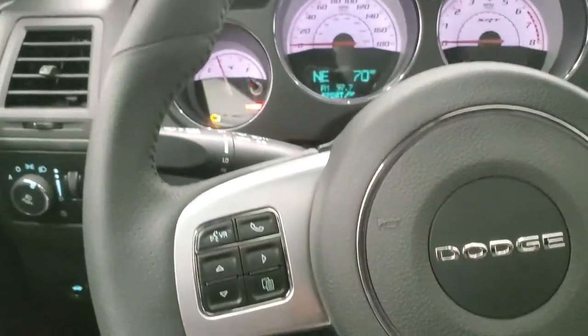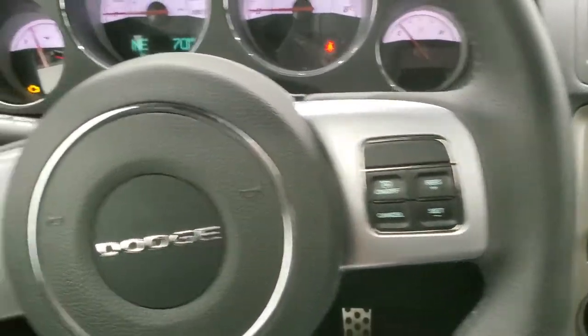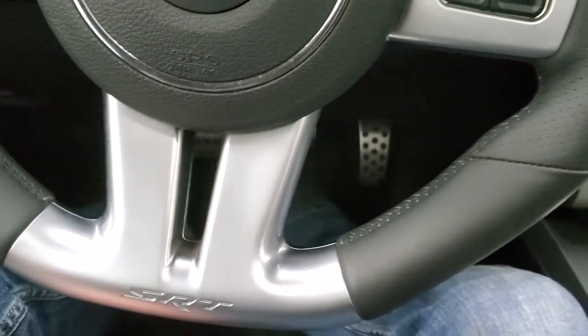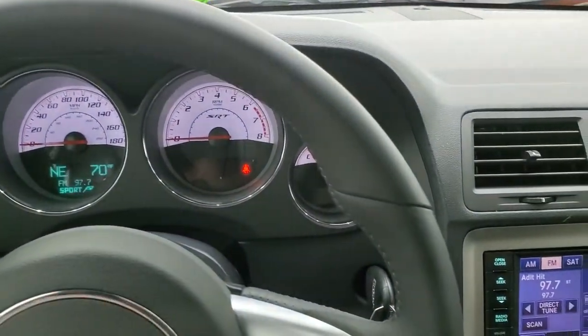The leather wrapped SRT8 steering wheel has cruise controls on the right, Bluetooth and information center controls on the left, and you do get that flat bottom on the steering wheel as well. That steering wheel is in excellent shape — no scuffs, scrapes, rips, or tears on it.